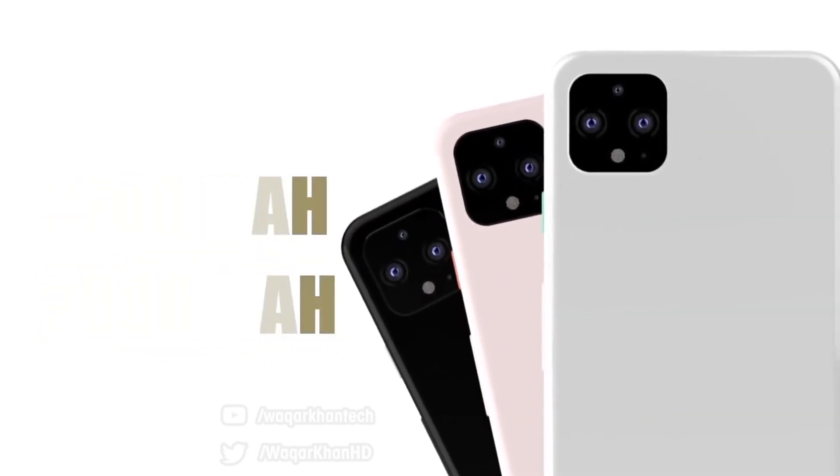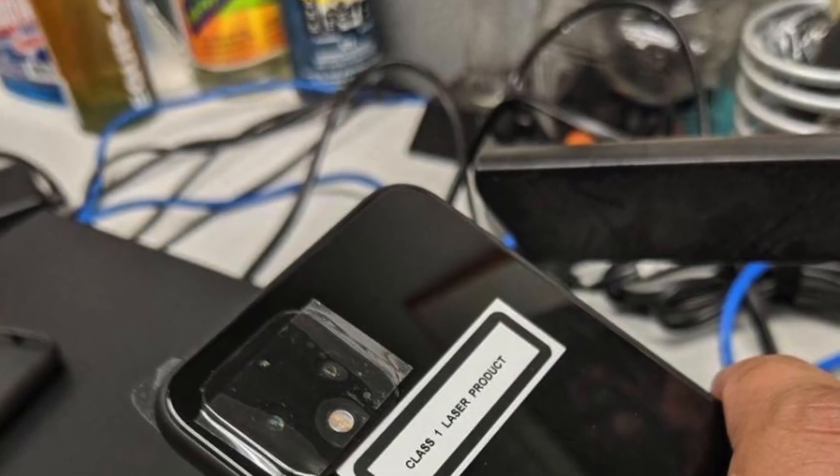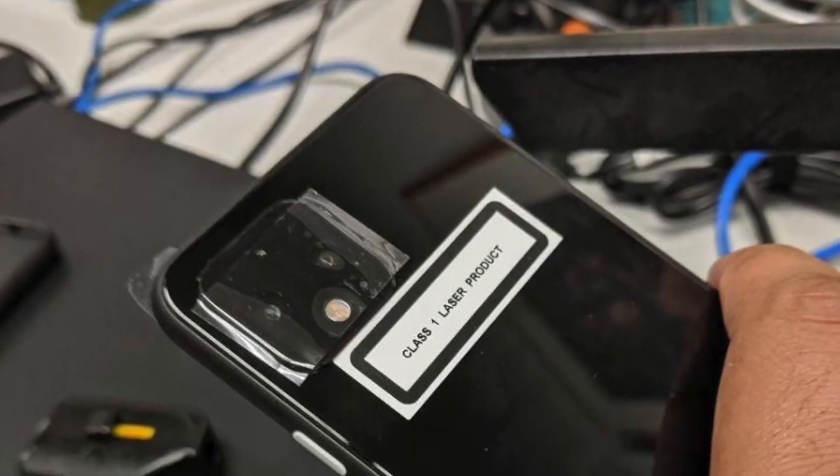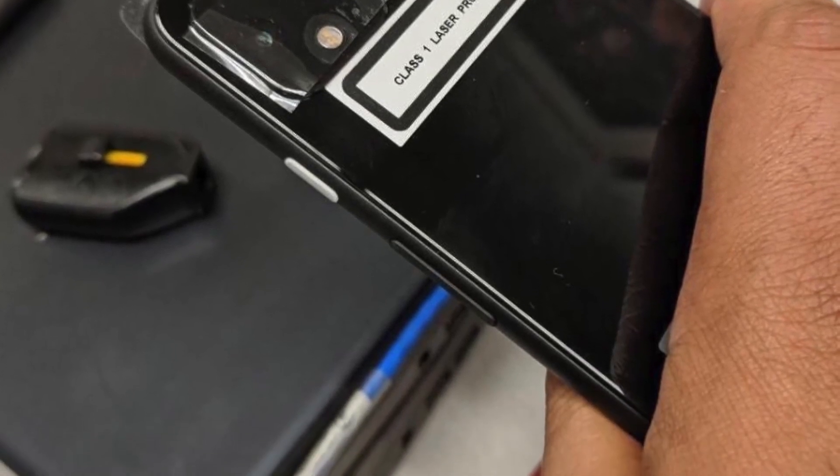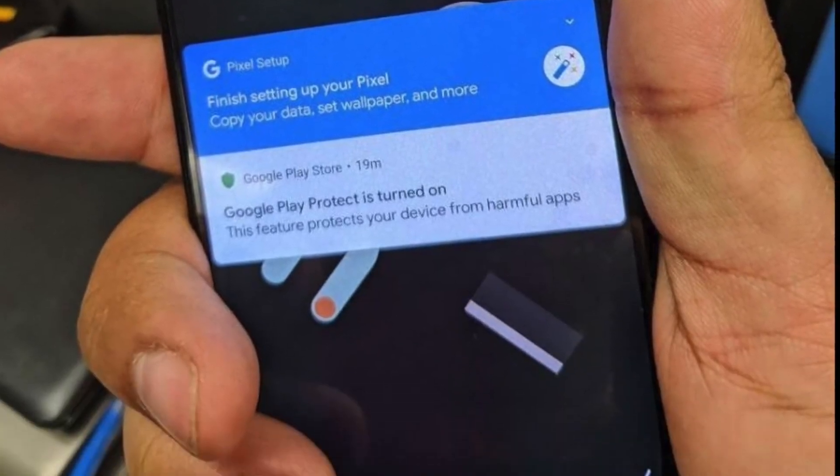So that's all we have on the Google Pixel 4. This is indeed the actual real look. I hope you guys enjoyed this video — do share your opinion in the comment section below on how excited you are for Google's next big thing, and I will see you guys in the next one. Peace out.